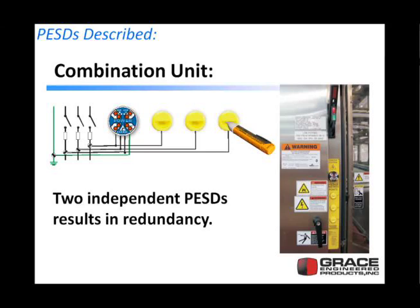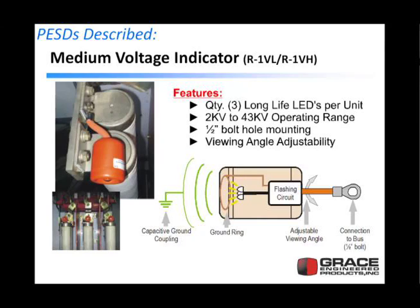The next device, which doesn't necessarily meet NFPA 70E Article 120 but can be used in higher voltage applications, is a medium voltage indicator. This device bolts onto your medium voltage or high voltage bus, and it capacitively couples itself — making a circuit through ground capacitively or through the air to drive enough current through some LEDs to produce a flash. Workers can then look through a window in the panel to see if the bus is live inside.